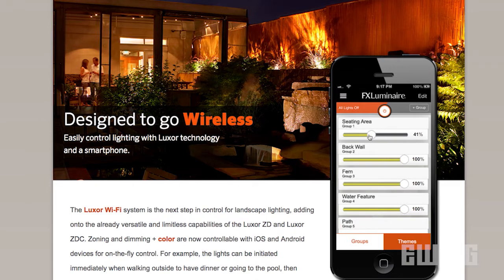If your schedule changes and you want to adjust your lights remotely, you can also enjoy wireless control of your Luxor ZD system from your iOS or Android device. This feature is sold separately.